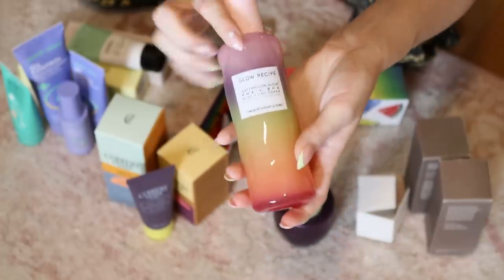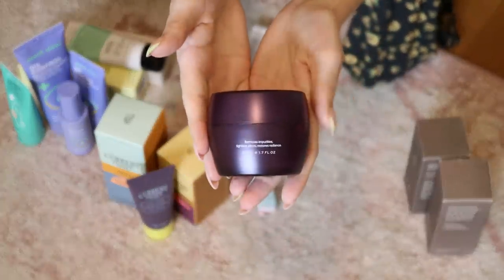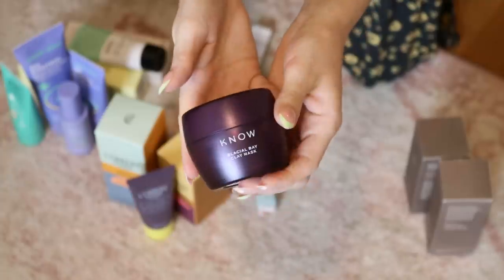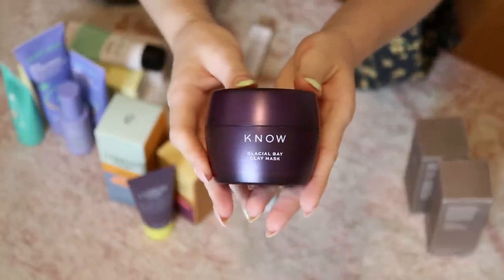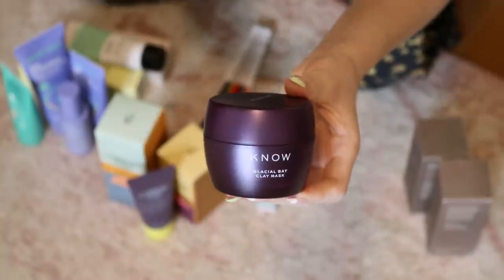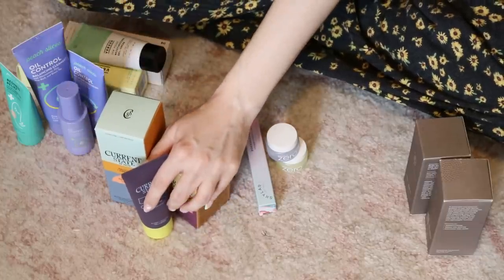This is from Nori — I have no clue how they got my address. I think this is Vanessa Hudgens' brand. It's a clay mask and I don't really use clay masks, so I'm going to put this in the pile to pass on.